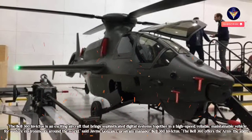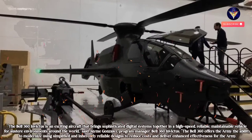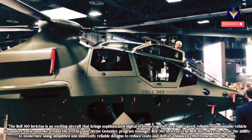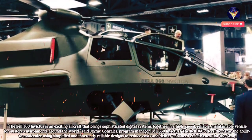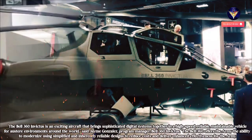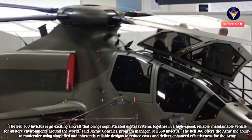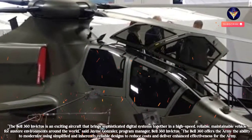"The Bell 360 Invictus is an exciting aircraft that brings sophisticated digital systems together in a high-speed, reliable, maintainable vehicle for austere environments around the world," said Jamie Gonzalez, program manager for the Bell 360 Invictus. "The Bell 360 offers the Army the ability to modernize using simplified and inherently reliable designs to reduce costs and deliver enhanced effectiveness for the Army."